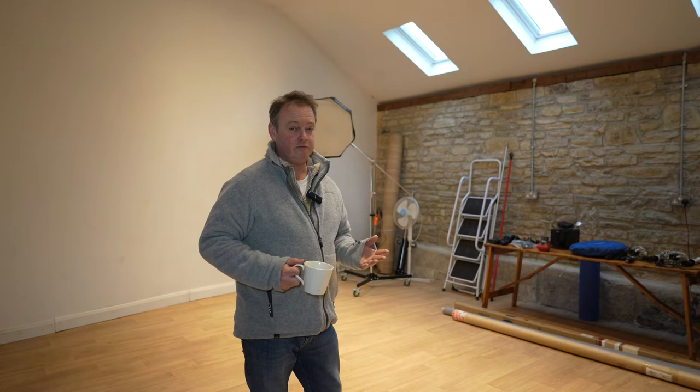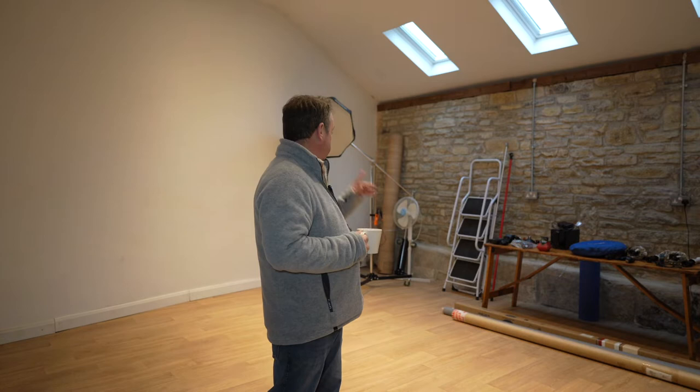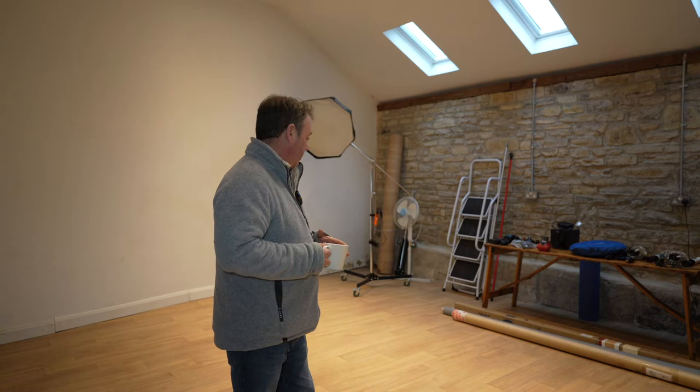I'm busy at the moment ripping the place apart and selling lots of stuff on eBay. Most of it's gone — eBay is quite tricky to sell on, there's a lot of photography gear on there at the moment. I've still got a couple of Godox lights to move on, some big heavy duty stands, and then this bit will be cleared out.